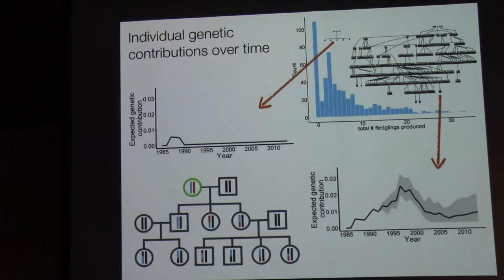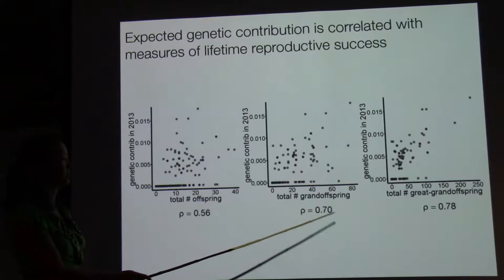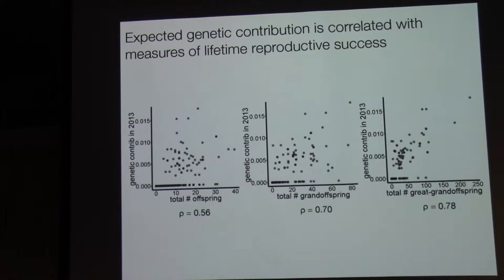We can look at how an individual's expected contribution to future generations in 2013 is correlated with standard measures of lifetime reproductive success — total number of offspring produced, total number of grand-offspring produced, or total number of great-grand-offspring produced. As a sanity check, it's good to know that our measures of lifetime reproductive success are strongly and significantly correlated with an individual's genetic contribution.